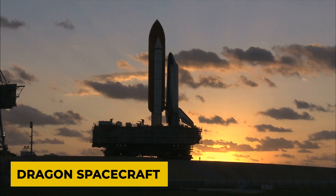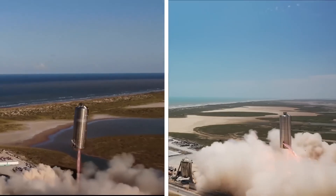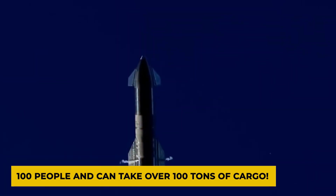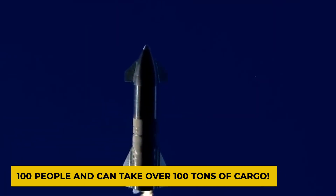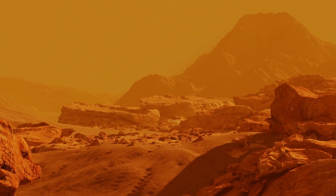The Starship has many impressive features, but one of the most remarkable is its ability to carry many passengers and cargo. It has a seating capacity of up to 100 people and can carry over 100 tons of cargo, making it ideal for long-duration missions to deep space destinations like Mars.